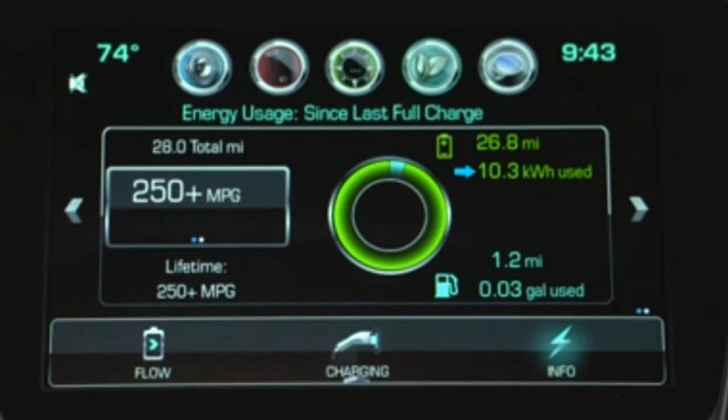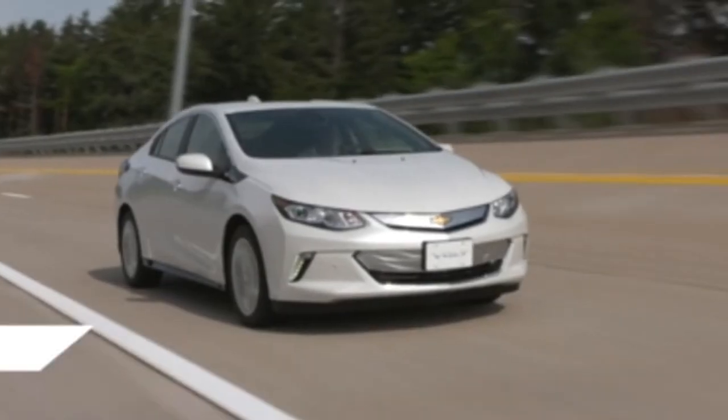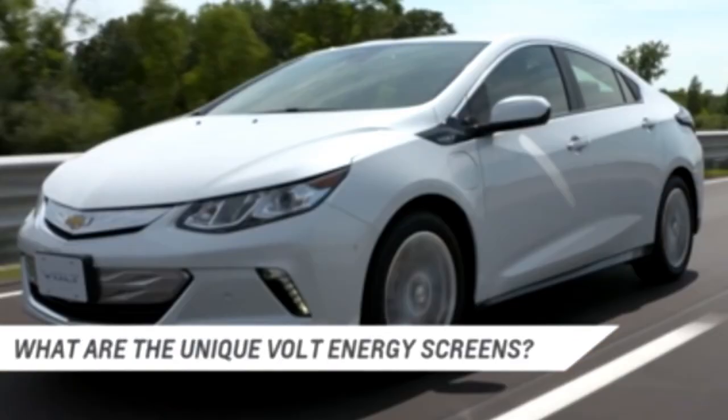It also shows the electric energy used from the battery, total fuel used, and the average fuel economy in both MPG and MPGE — which is the Volt's miles per gallon when including electrical energy. The circle graph represents the percentage of distance traveled using electric mode versus extended range mode. These three energy screens are designed to help you navigate and improve your energy efficiency goals.